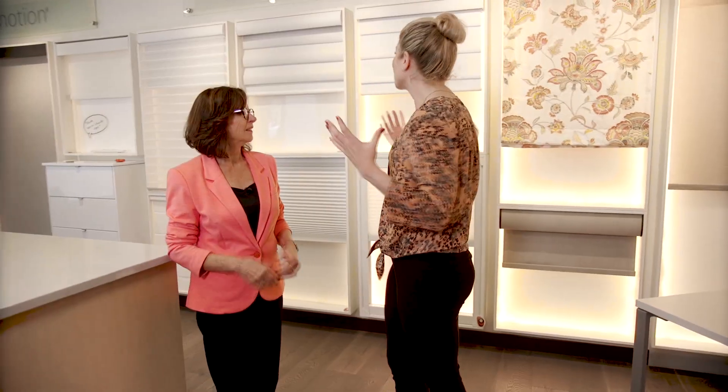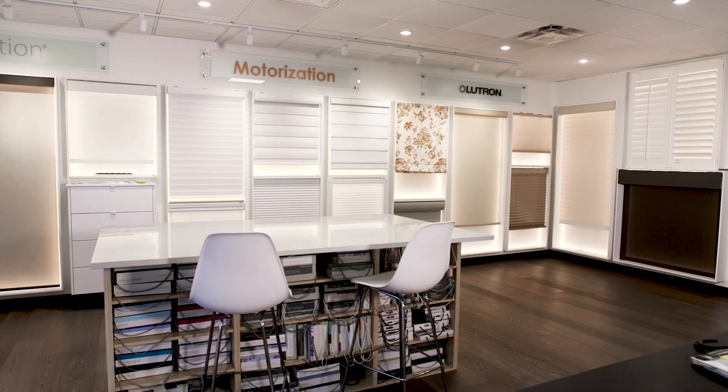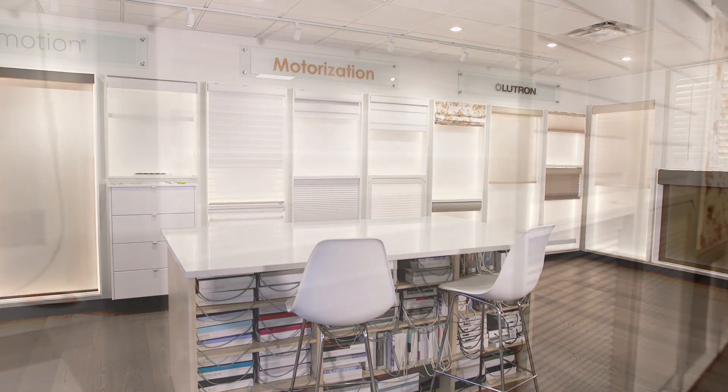Marilyn, you guys have so much product available in your showroom. Tell us a little bit about all of these window coverings. We're very proud of our showroom — we renovated a few years ago, so everything is new, modern, and clean. We carry a lot of manufacturers. This area here is all motorization. It's really important for people to be able to touch and feel and see what they're going to put in their home, to see how it functions, listen to what the motors are like, and know how it's going to fit within your window.